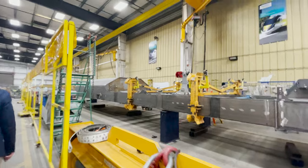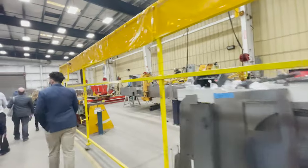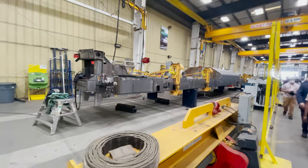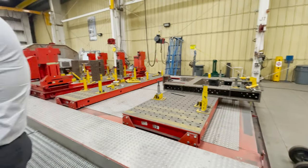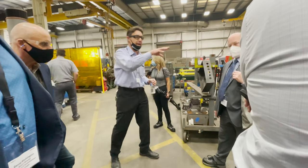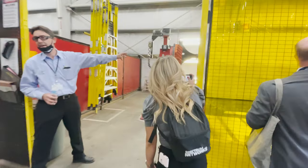Here is the bottom frame flipped upside down to provide workers an easier way to work on the underside. Here is a fuel tank being assembled prior to being integrated into the frame — here is the fuel tank of a locomotive.